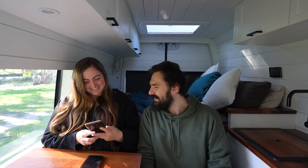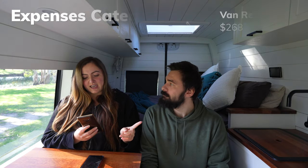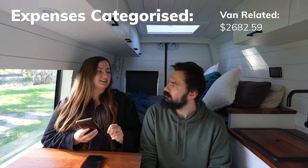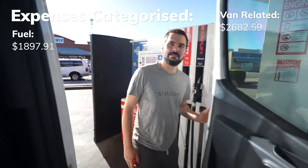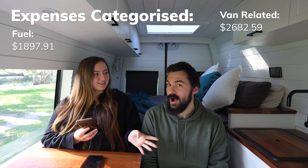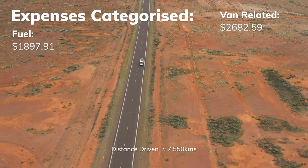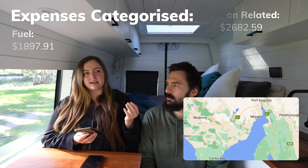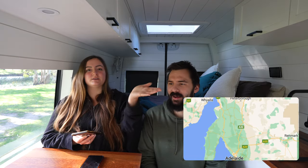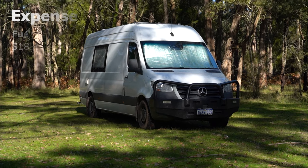Expenses broken down by category. First up is van-related costs at $2,682.59. Fuel was $1,897.91 — we did drive quite a bit, and we even drove back on ourselves due to an unplanned detour through the city and out to Coober Pedy and back, so a lot more driving this state.